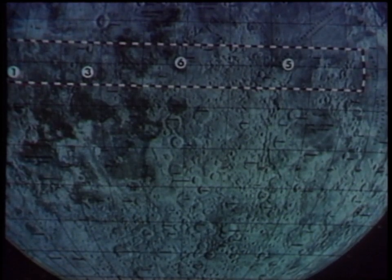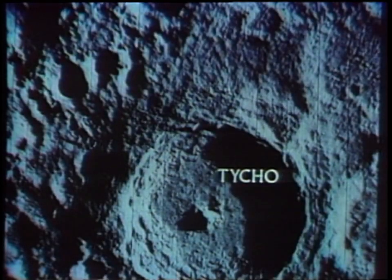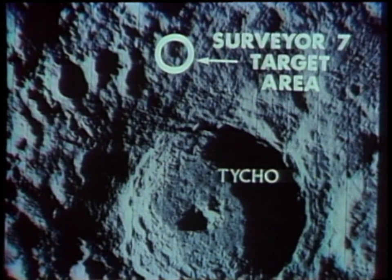Since Surveyors 1, 3, 5, and 6 had successfully explored the potential Apollo landing sites, Surveyor 7 could be assigned for scientific exploration. The area chosen was in the southern highlands near the crater Tycho.